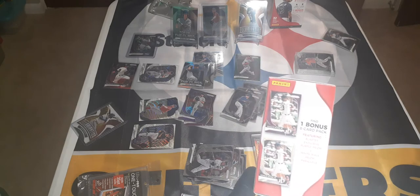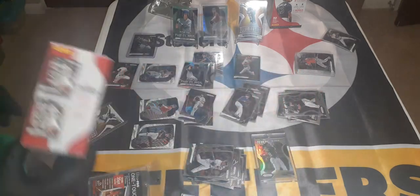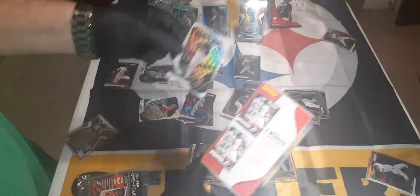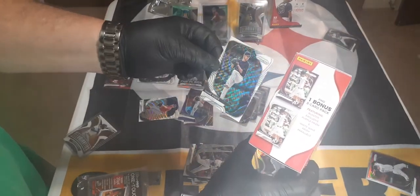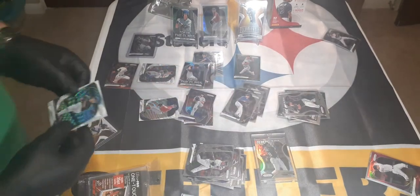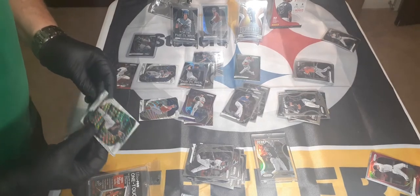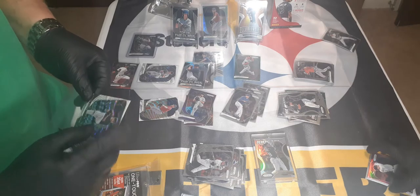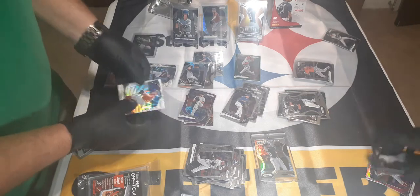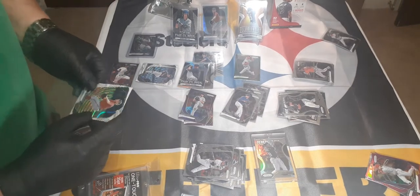So the first ones are called blaster-exclusive purple prisms and the other ones are called white wave prism parallels — that's what these are. It just doesn't really show the shine on camera. It'll tell you on the box what they are, so when you go to write them down to get graded, they'll state on the box what it is. Most grading services will just write what you say down — GMA does check, and PSA I've noticed doesn't always write numbered cards or what makes the card special.